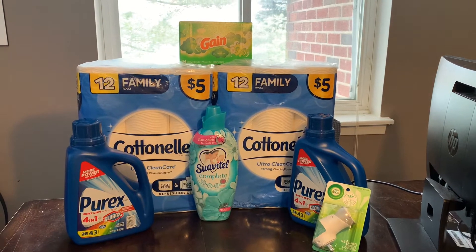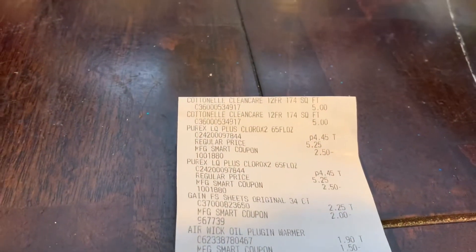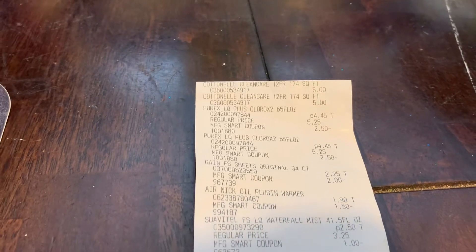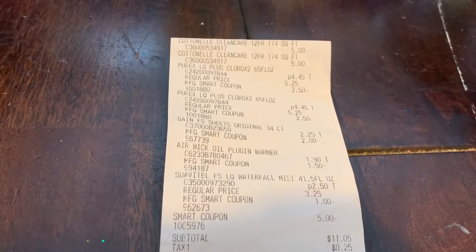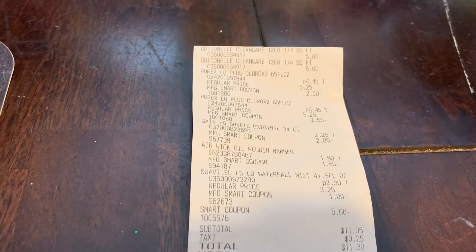Let me show you my receipt. I got the Cotton nail bath tissue, two bottles of Purex, the Gain dryer sheets, the Air Wick warmer, and the Suavitel fabric softener. All coupons came off. My total came to eleven dollars and five cents, plus 25 cents tax, so eleven dollars and 30 cents.